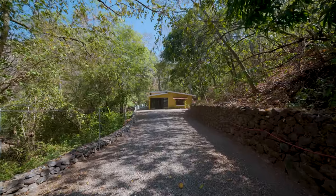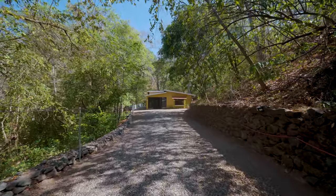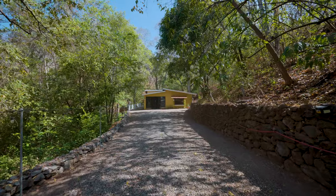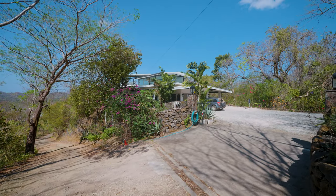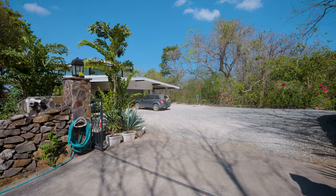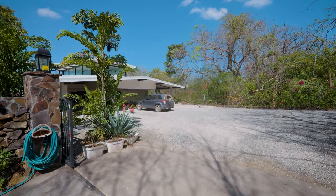The property has wonderful views of the forest as you walk along the road and from the guest home. And because it's 1.7 acres, you have privacy that is typically very difficult to find in this location.